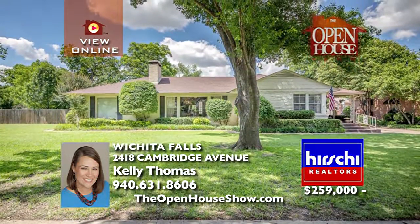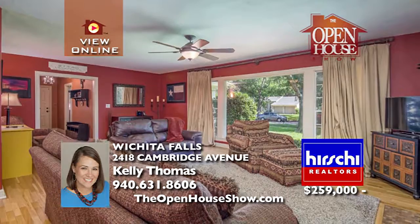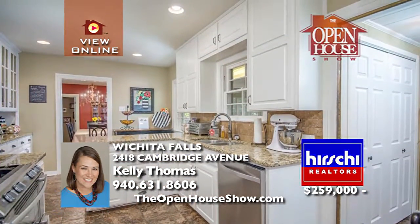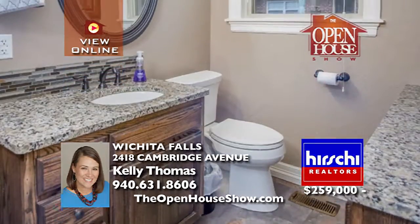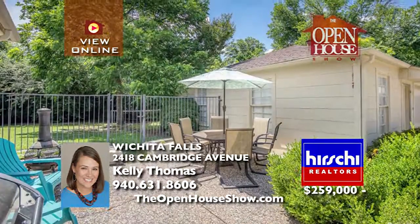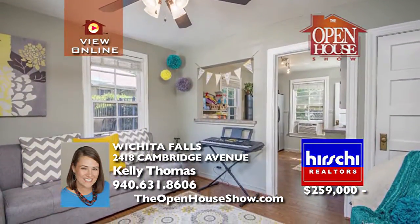Enjoy the picturesque tree-lined street all from your front porch in Country Club Cottage. You will fall in love with the vintage charm with updated style, original hardwood floors, a remodeled kitchen, granite, and a terrific layout that combine perfectly in this home. The tastefully remodeled master bath, efficiency apartment, and oversized lot are all wonderful features you'll appreciate along with the character of this established home.